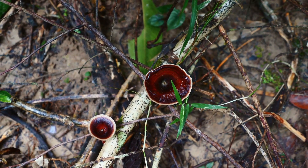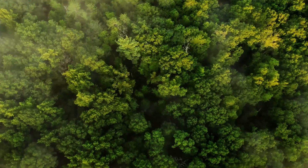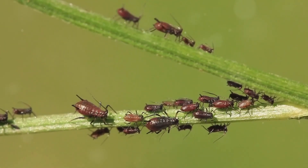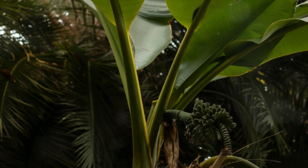Trifiophyllum peltatum, despite its carnivorous nature, plays a crucial role in its ecosystem. The plant provides habitat for various insects and small creatures, and its presence contributes to the biodiversity of the rainforest.